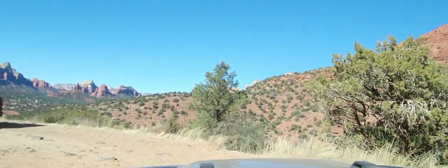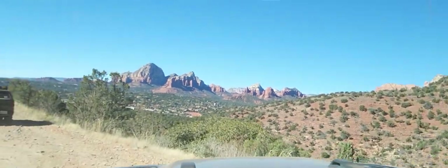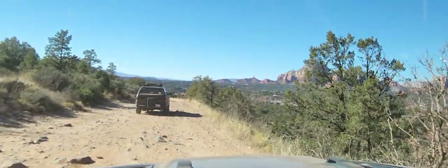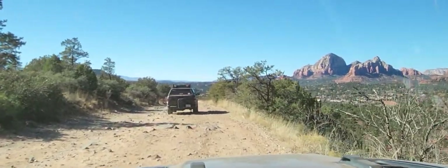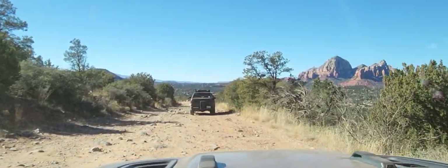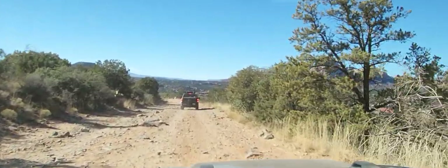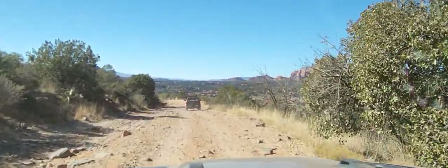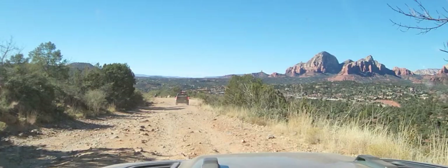We're pretty much done with the trail — Schniddley, I think it's Schniddley. Now we're coming into Sedona, it's absolutely beautiful out here. It's a pretty rough ride, nothing technical, just rough. So if you're older like me, with a bunch of broken stuff and things that are put back together, you might be a little sore after this run, but the views are spectacular and it's a hundred percent worth the drive.